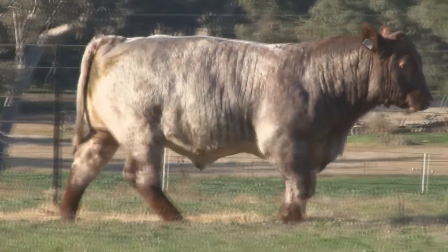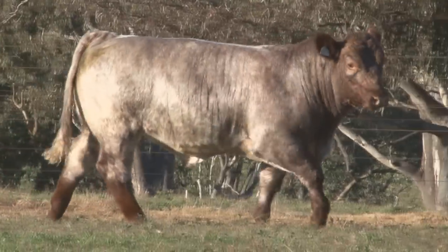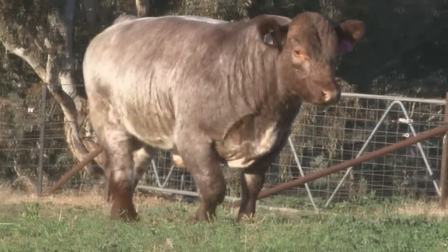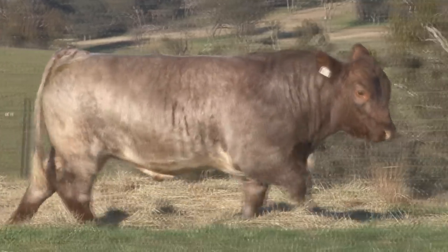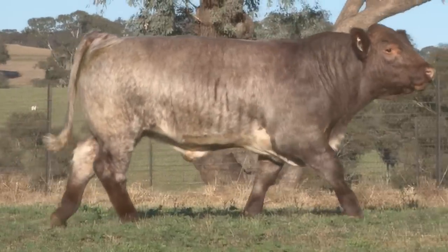Lot 3. I've said it and I've been quoted and I won't take a backward step — this is the best muscled British breed bull I've ever seen. He's only 12 months of age. He's by the great Payton, and if anyone took the trouble to read the letter that Gerald just put in the catalogue by the breeder of the bull, he's doing exactly the same job over there. He's just breeding wonderful performance in that herd, and my word, you've got it here today.